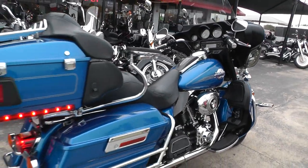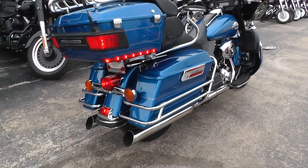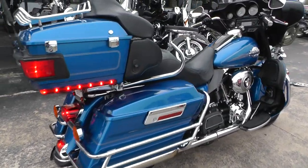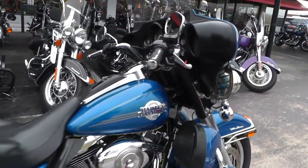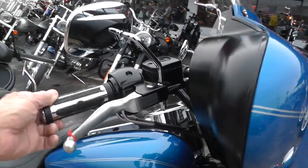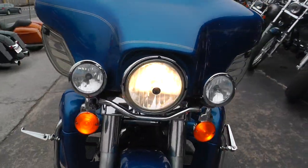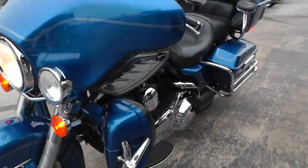It's got a good, strong running engine. Transmission shifts out good. Been looking for a good deal on an Ultra Classic — this may be just what you were looking for.